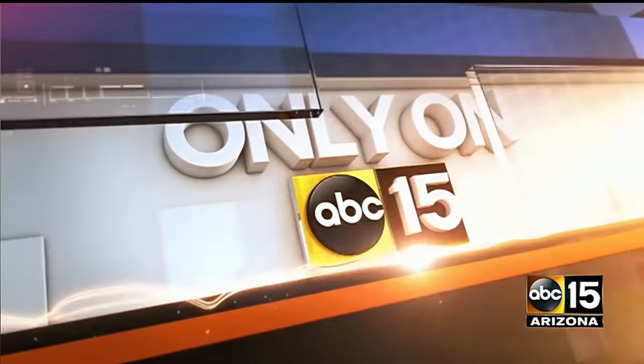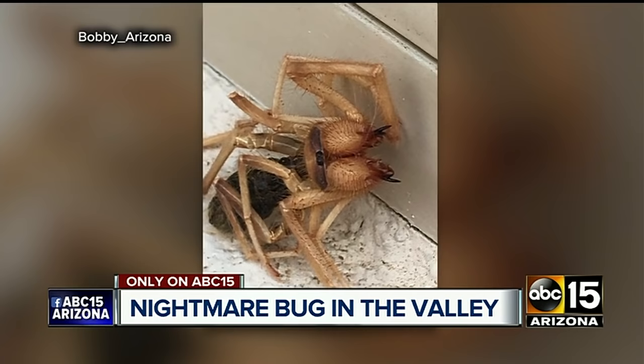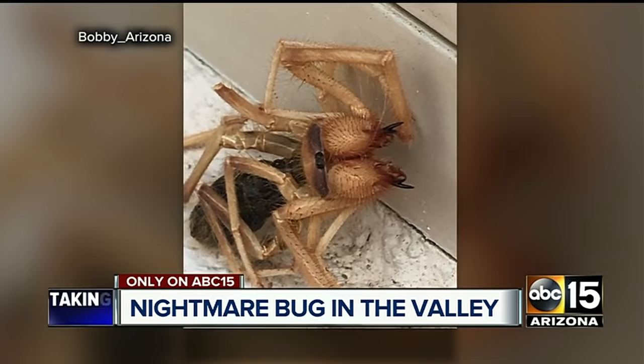The stuff of nightmares right here — a valley man coming face to face with this thing, but he's not exactly sure what it is. We found out it's a mix between a spider and a scorpion. ABC 15's Joe Bartels spoke to the man who says he has never ever seen anything like that.